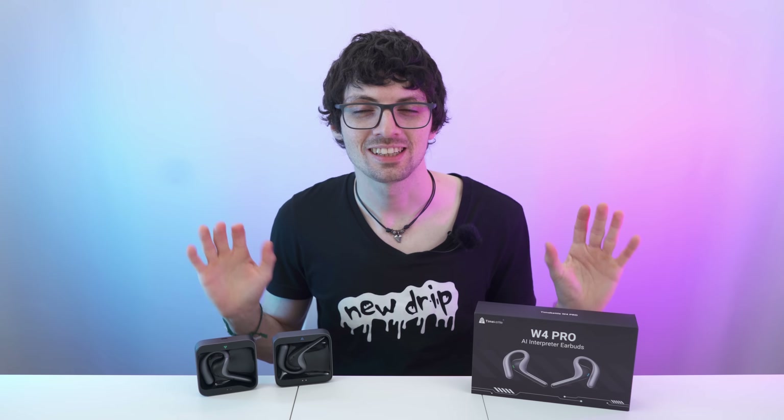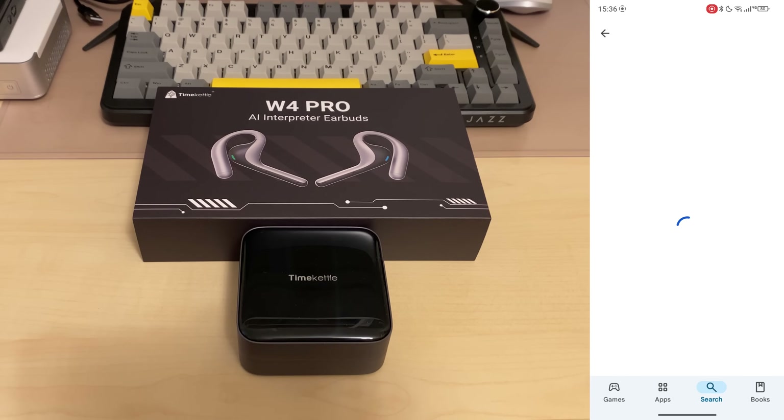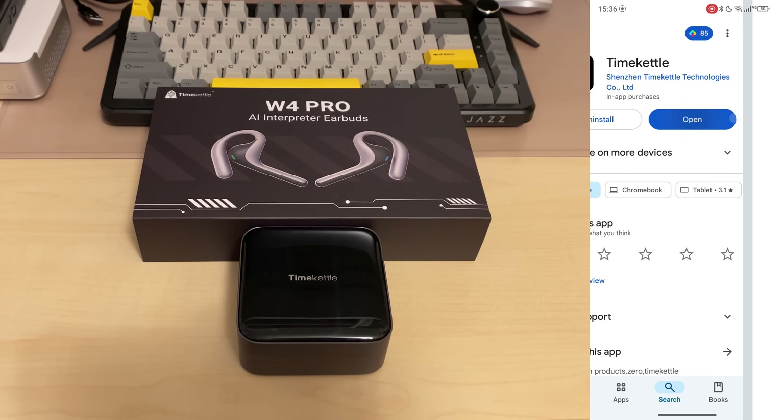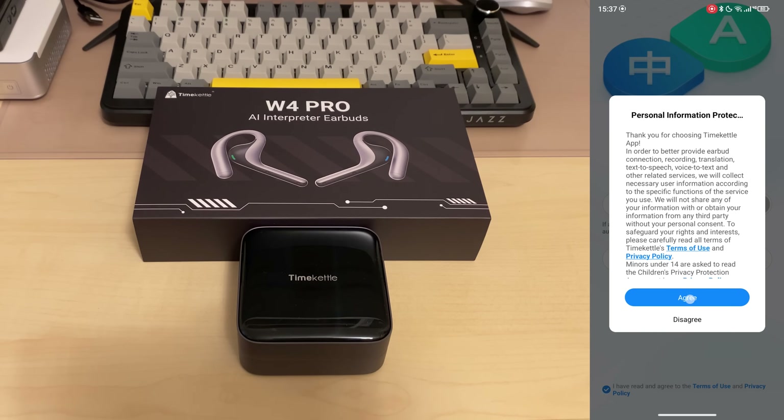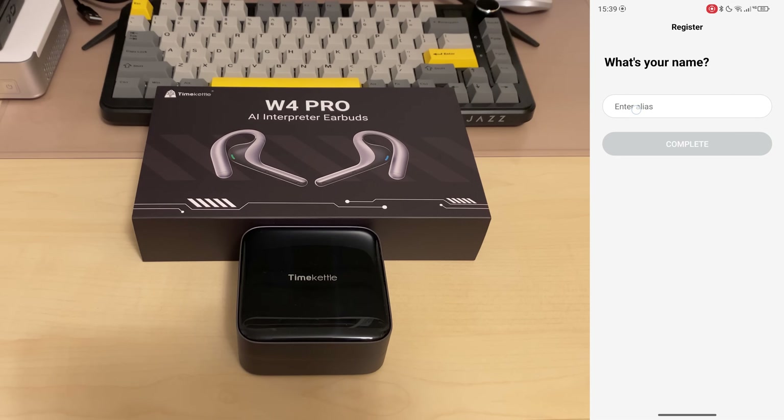So let's check out the app and then of course test them. The publisher is right here and the app is called Time Kettle — I have already installed it. Let's open it up, give it all the permissions, agree, and let's create an account. Set the password and go, enter the name — Chris — and here we have the welcome page.